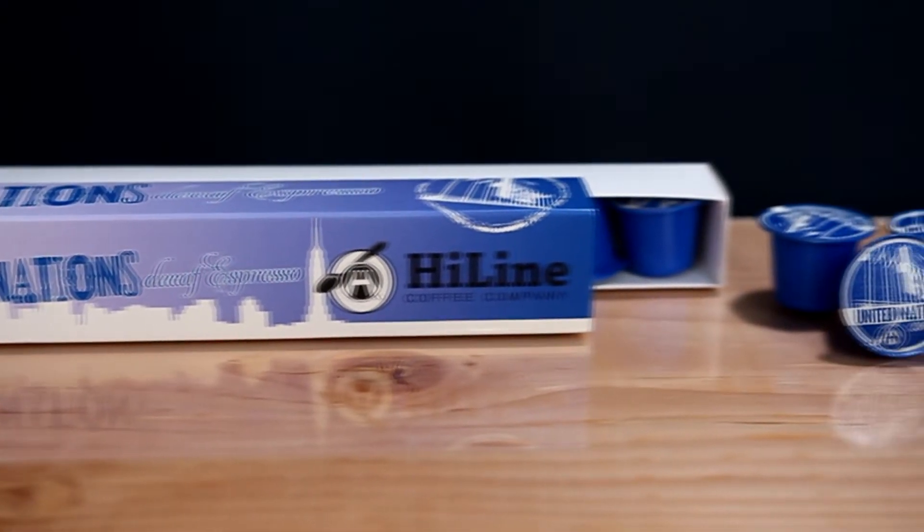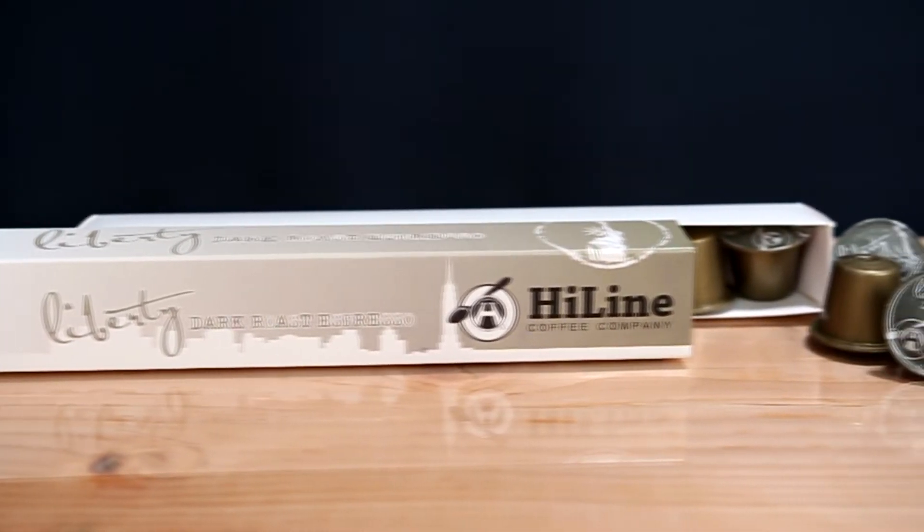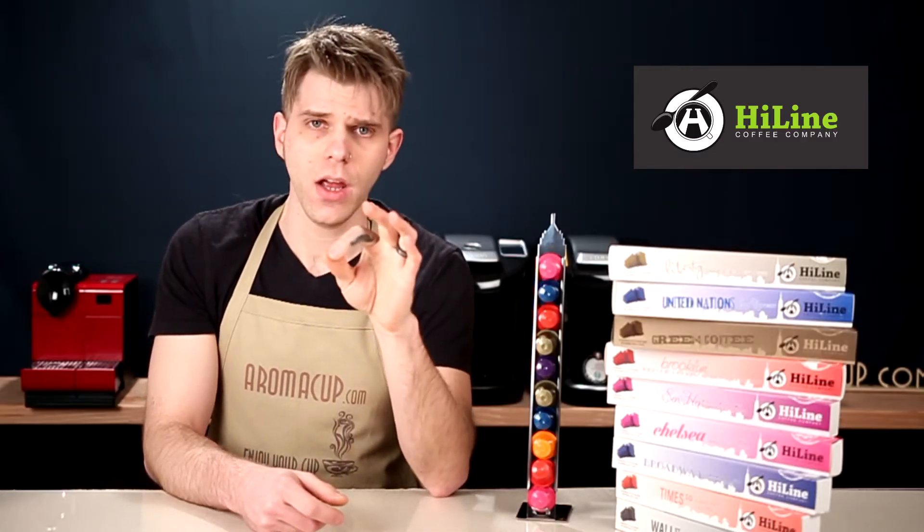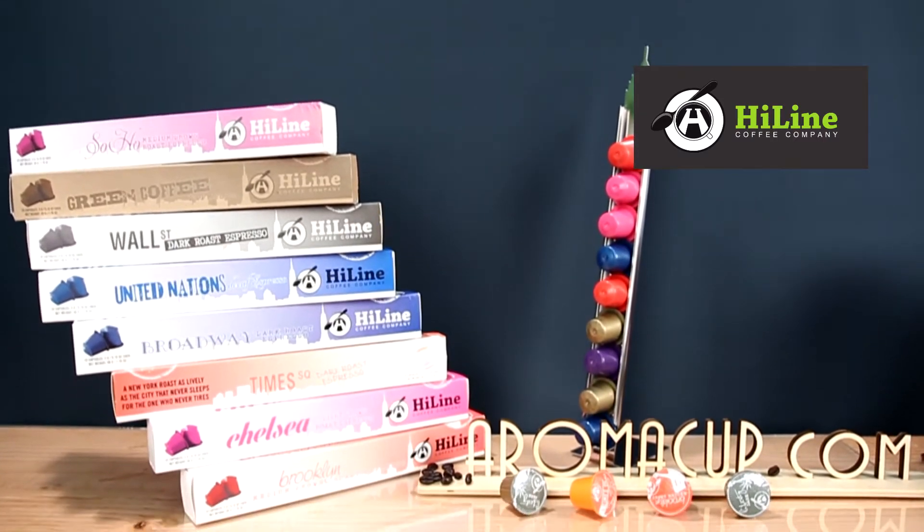I also have United Nations Decaf Espresso, and finally I have Liberty Dark Roast Espresso. So as I say, we have nine rails that we're going to be giving away.